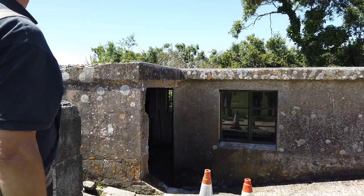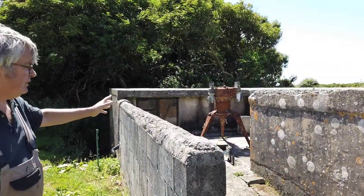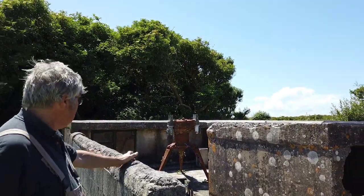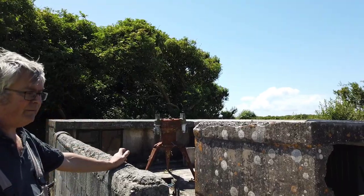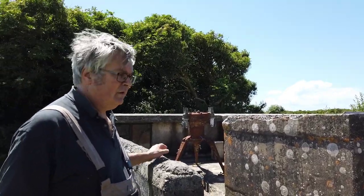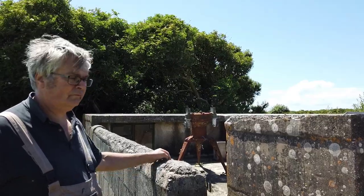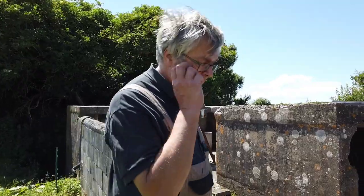That is the base for where there would have been a ranging heightfinder - a British Barr and Stroud ranging heightfinder. I found the base but I can't find the original top, so if anybody ever comes across a range and heightfinder... Someone called Aid might be able to help with that because he's got a lot of contacts.